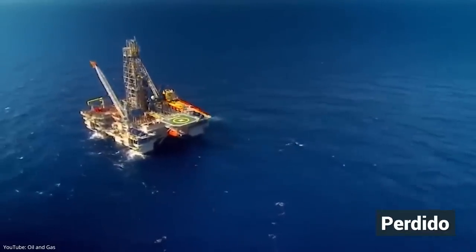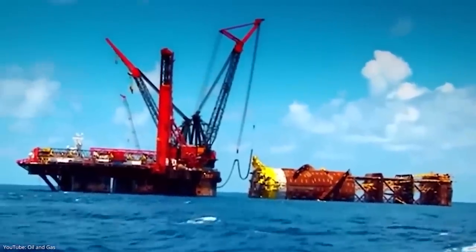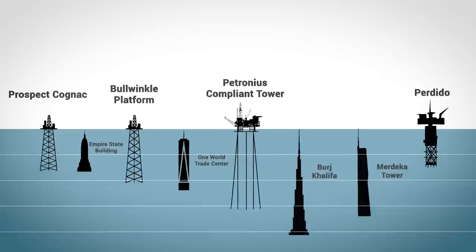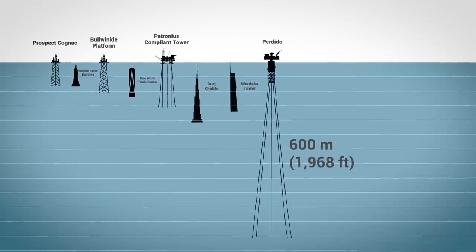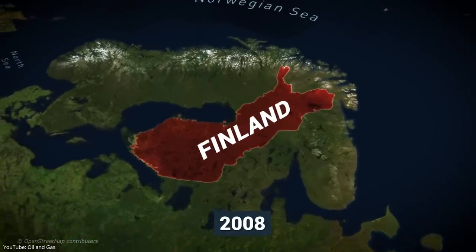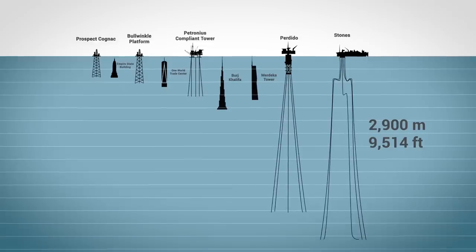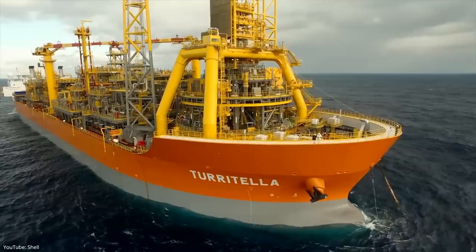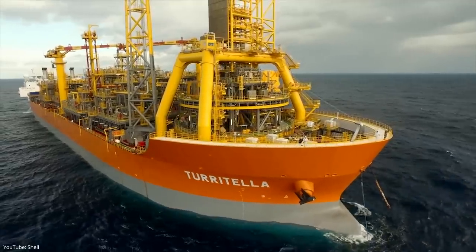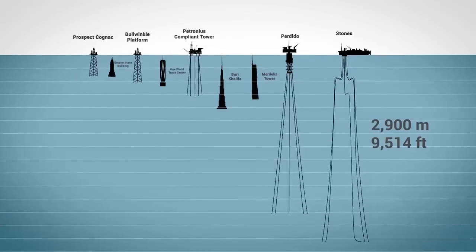One such oil rig, Perdido, is jointly operated by Shell, Chevron, and BP. Perdido enables drilling at a depth of over 2.5 kilometers through a 170-meter spar — a long floating cylinder submerged into the ocean and tied to the seabed using nine mooring lines. Constructed in Finland in 2008, Perdido remained the deepest oil rig in the world until Shell unveiled Stones eight years later. With the ability to operate 2.9 kilometers beneath the seabed, Stones can extract oil from reservoirs as deep as 8,000 meters in the ocean.